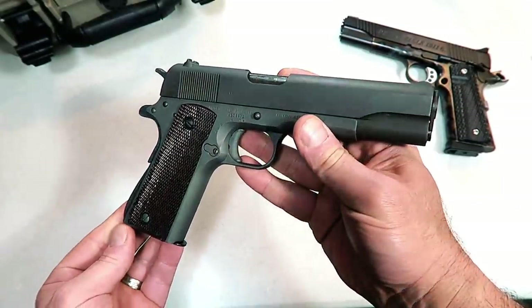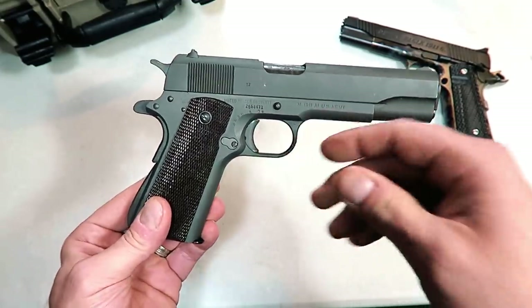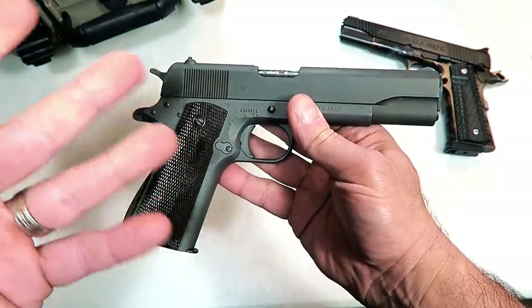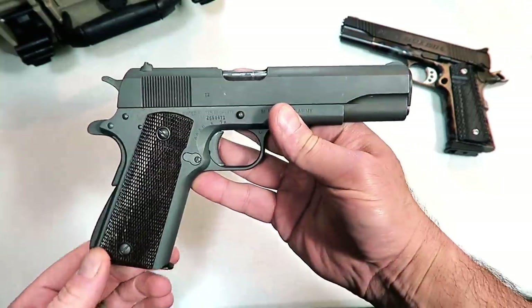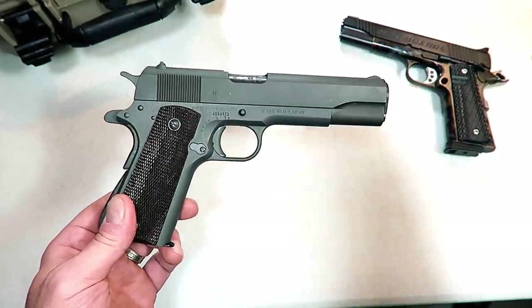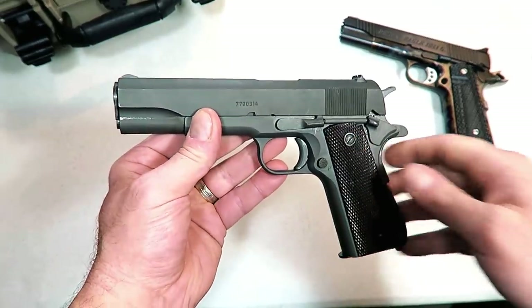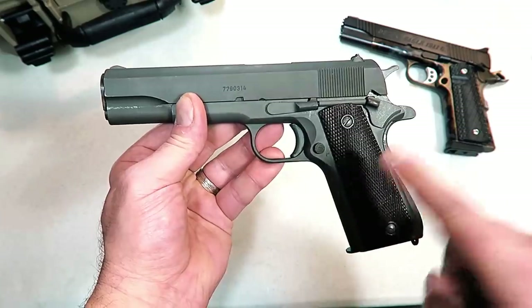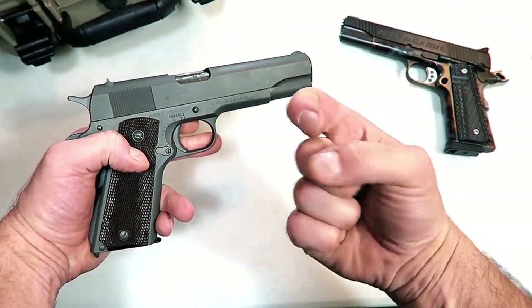There it is — the CMP pistol, Civilian Marksmanship Program. This one is in real good condition, costs a thousand and fifty dollars. That will get you a nice modern 1911, or if you're into surplus guns with historical value, this is it. They'll be available in the lottery system — they released eight thousand and will release more over time. My buddy Mike wanted it, got it, and I appreciate him letting me feature it. If you like videos like this, please subscribe and share. Thanks for watching and you guys be safe.